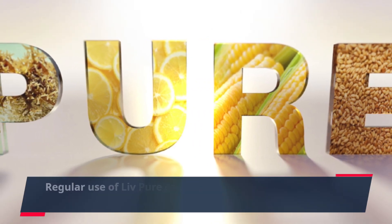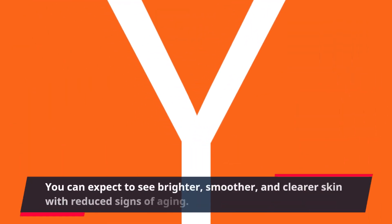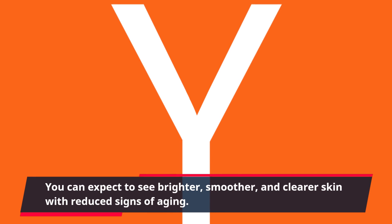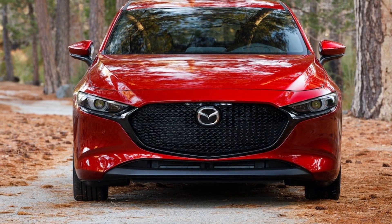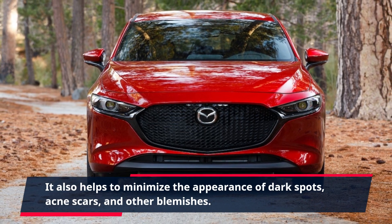Regular use of Live Pure can lead to a noticeable improvement in your skin's overall health. You can expect to see brighter, smoother, and clearer skin with reduced signs of aging. It also helps to minimize the appearance of dark spots, acne scars, and other blemishes.